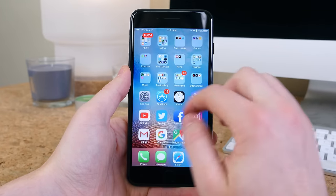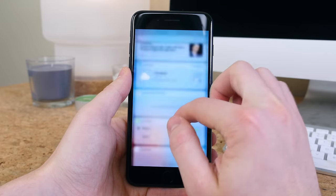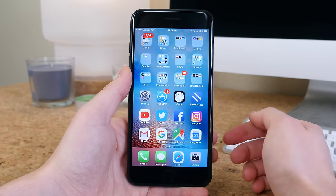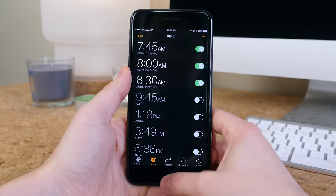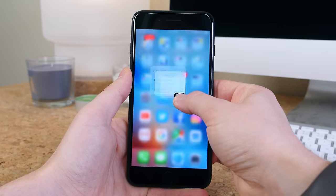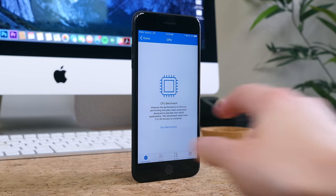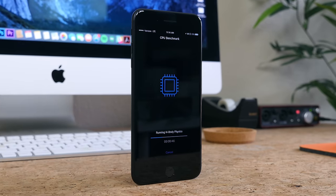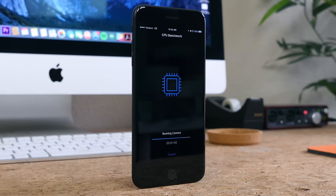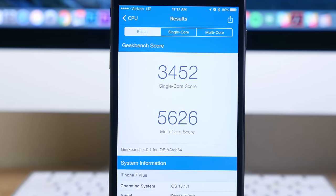While iOS 10 has tweaked some design elements and added a plethora of new features, the iPhone 7 Plus works like any other iPhone before it — just a little faster and more reliable, though there are still bugs that need to be worked out in future builds. For benchmark enthusiasts, Geekbench 3 gives the iPhone 7 Plus a single-core score of around 3500 and a multi-core score of nearly 5600.